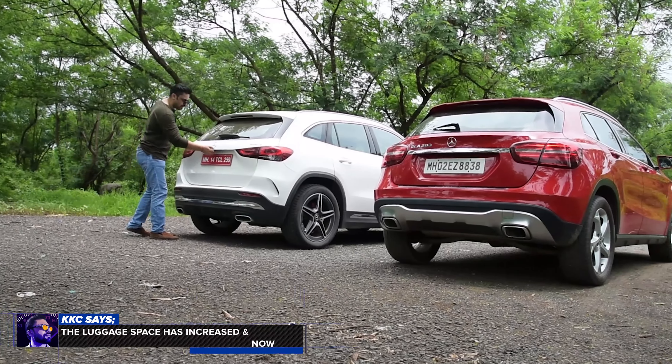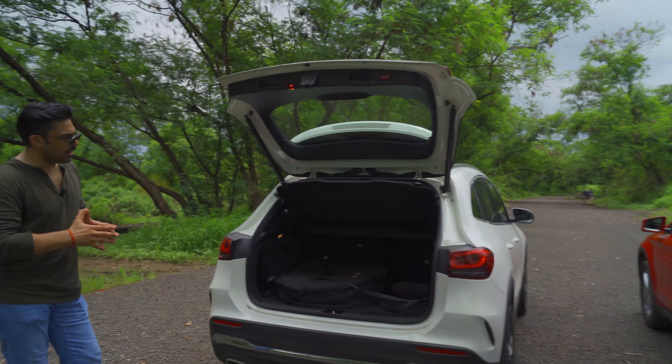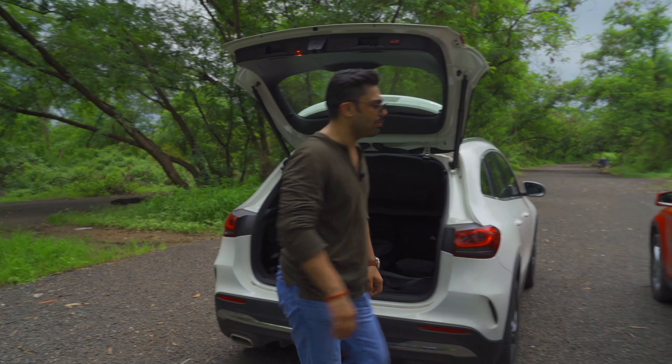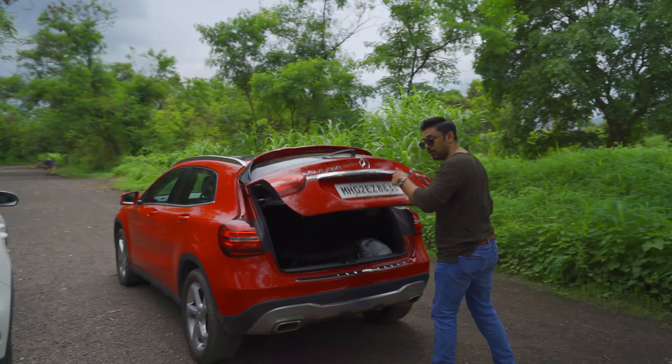Speaking of the boot, it is slightly more spacious than before and has a lower loading lip area compared to the previous generation model, which is not powered.